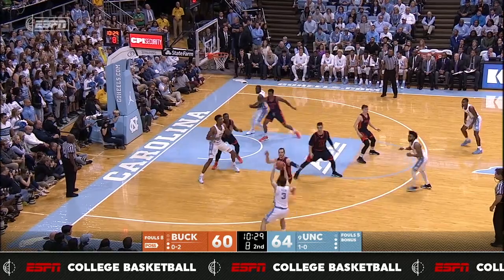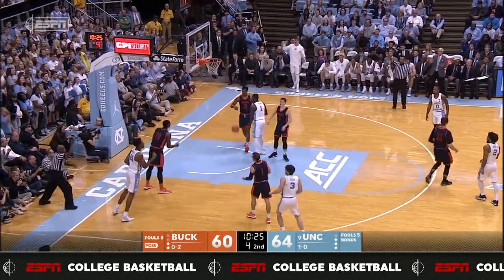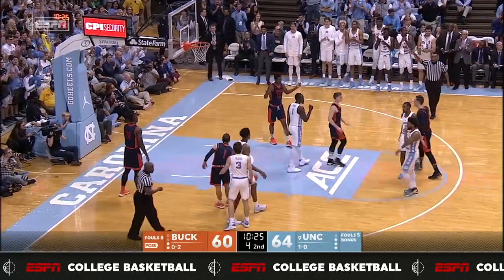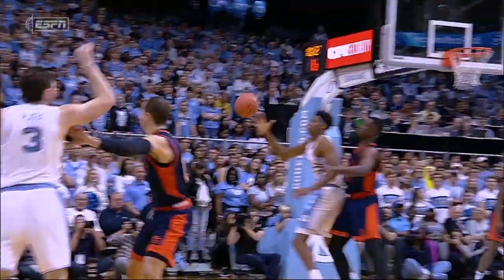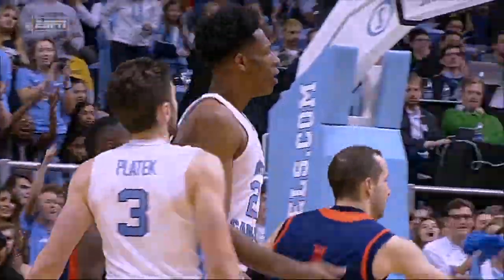Dumps it down low on the left block to Manley. Couple dribbles out to Playtex. Shot clock down to five. Back to Manley — turn around, baseline, count it, and the foul. I'll tell you, Manley takes that nice, soft turnaround jump shot. It's become a move now that we see with some regularity.